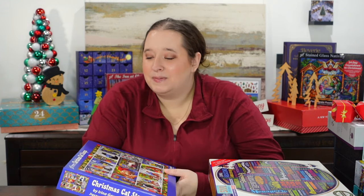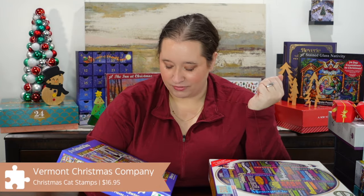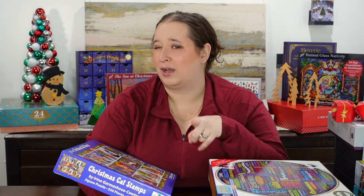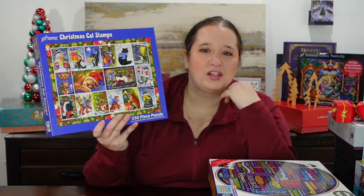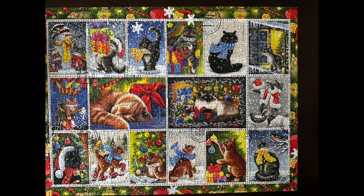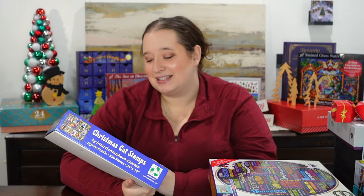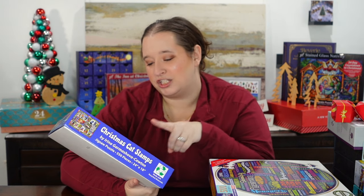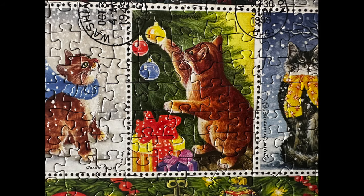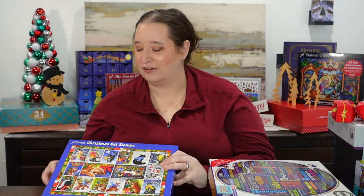Next up we have another Vermont Christmas Company puzzle. I'm doing quite a few of their images currently because it is that time of season. This one is called Christmas Cat Stamps, it's 550 pieces, and I think I got this one gifted by Puzzle Warehouse. There are 14 little kitties and cats in this image with different Christmas scenes. It was super fun, not a ton of fur which was great, a really quick and easy puzzle. I like the piece shape of Vermont Christmas Company pieces. There are a lot of ginger kitties — this one looks more like Loki but the personality is definitely an Oliver. Super cute image, definitely recommend.